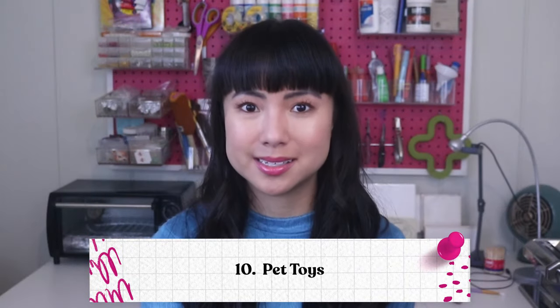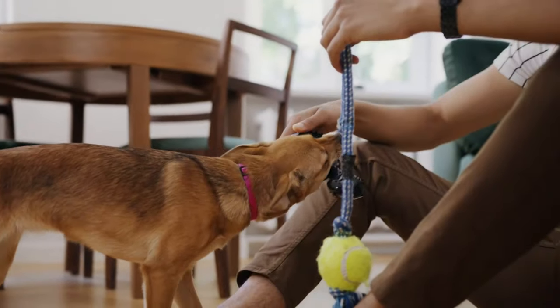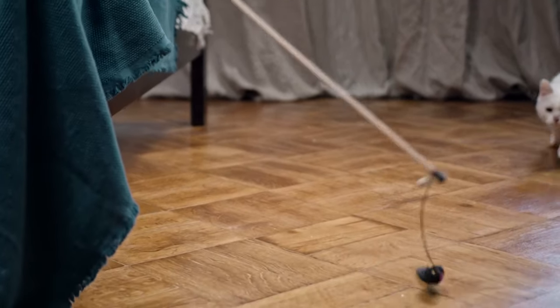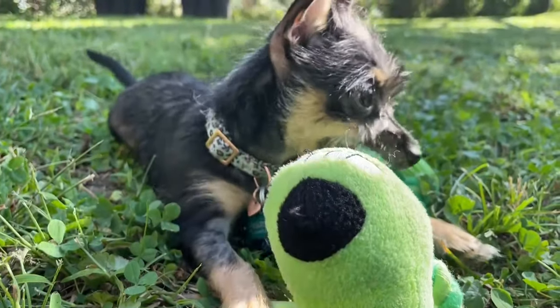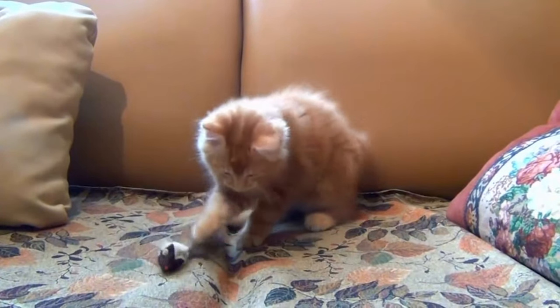Number ten: pet toys. Pet owners love their pets and definitely love spoiling them — this isn't just a trend for this year, it's all the time. They're always searching for great products for their furry companions, and pet toys are one of the items at the top of the list. You can use cheap materials to make good quality toys like rope, plastic water bottles, or yarn. With rope, for example, you can make a homemade tug of war toy. You can put a plastic water bottle inside a plush soft toy for a dog to safely chew on. You can use yarn to crochet fun toys and even add a little squeaker on the inside.